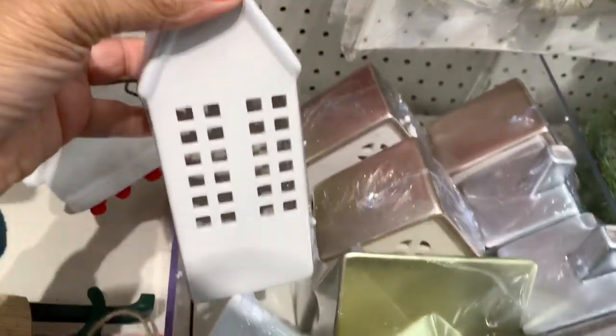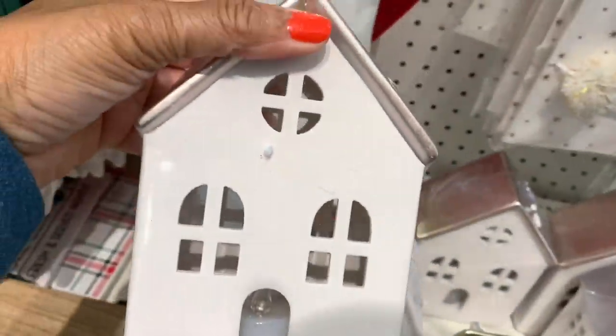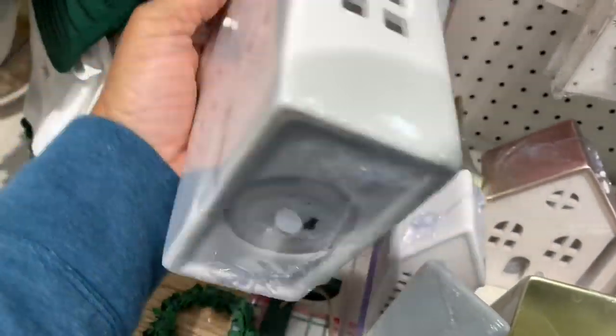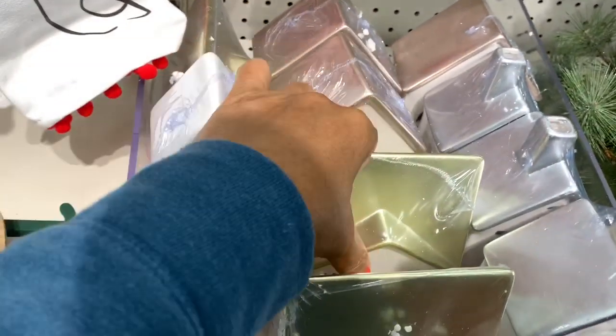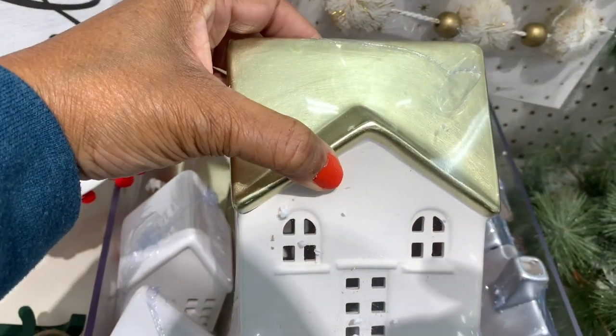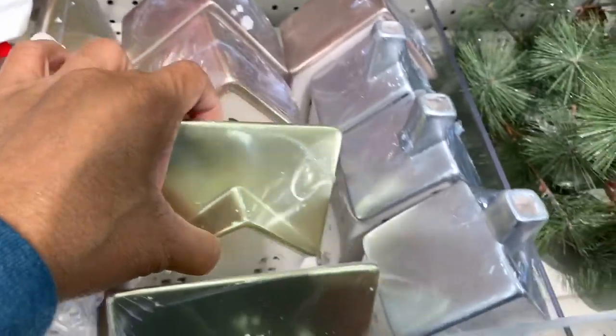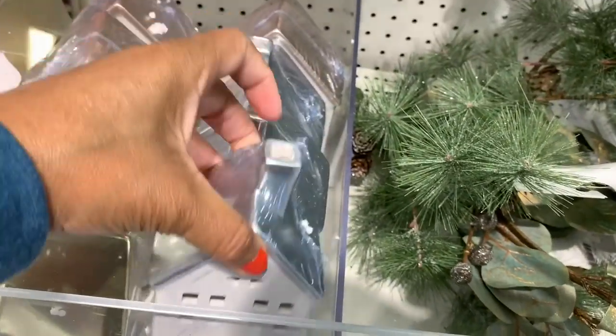They have these little houses for five dollars that light up because they have an LED candle on the inside. They have gold ones with gold tops, and also ones with gray tops — all five dollars.